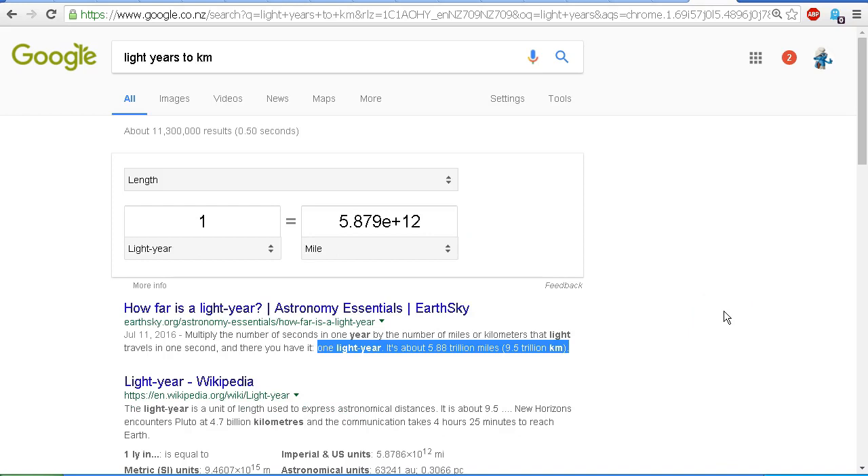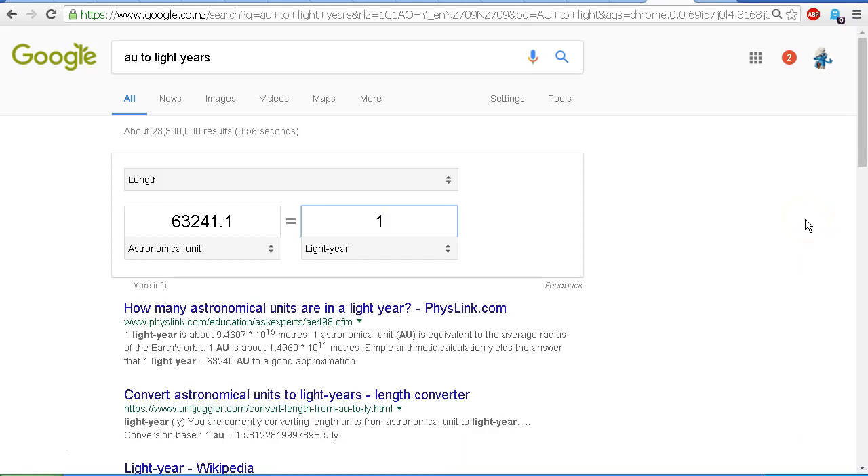One light year is about 5.88 trillion miles or 9.5 trillion kilometers. Taking that figure of one light year — 63,241 AU — and dividing by 30 AU, which is the distance out to Neptune, that is 2,108 times the distance out to Neptune.